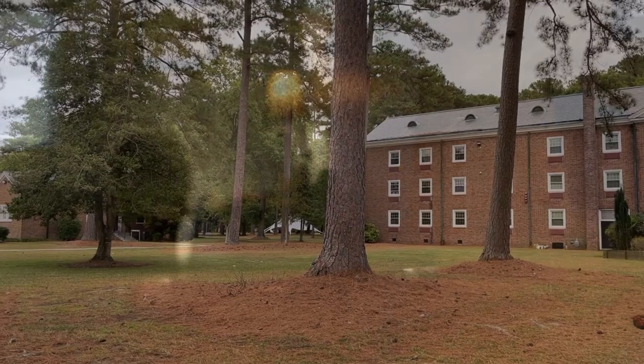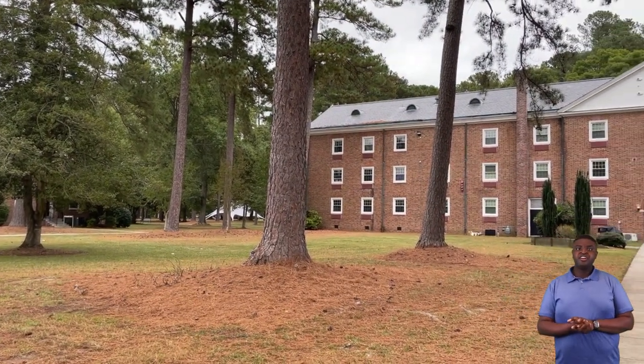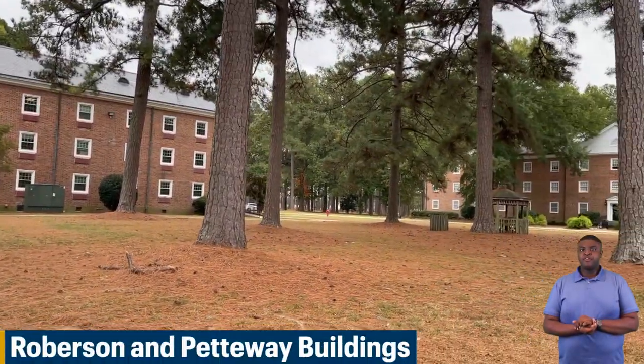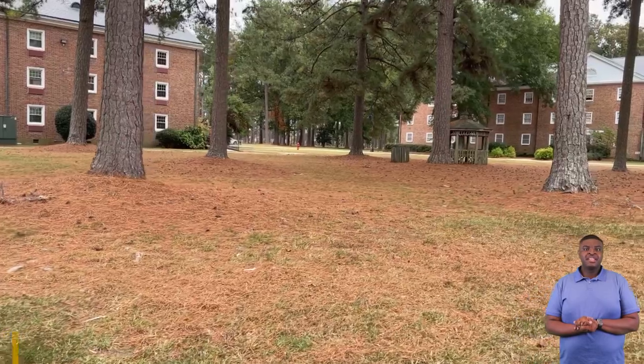Next we'll be going to one of our freshman residential halls. Here are two of our freshman residential halls. Ladies, you'll be staying in Robeson. Gentlemen, you'll be staying in Petaway.